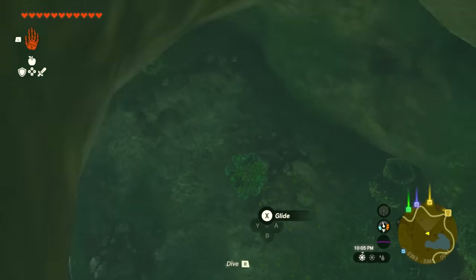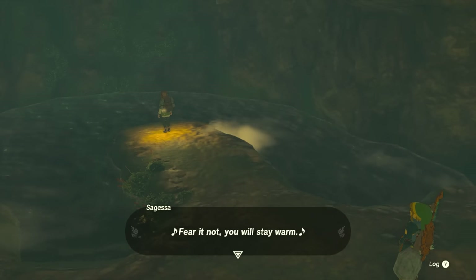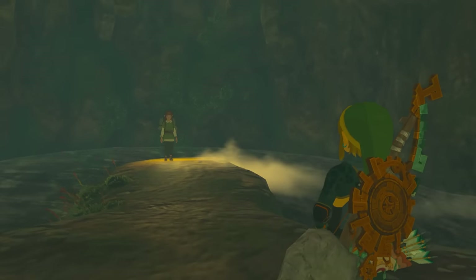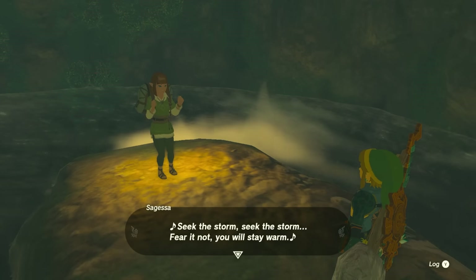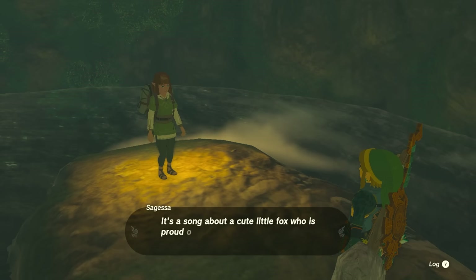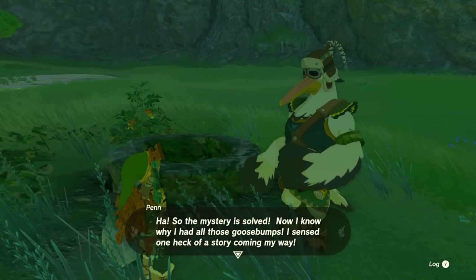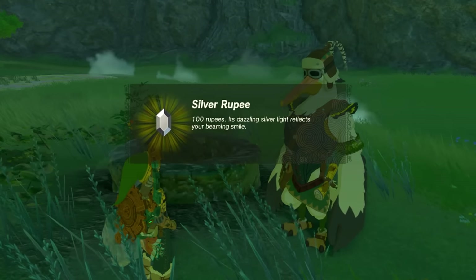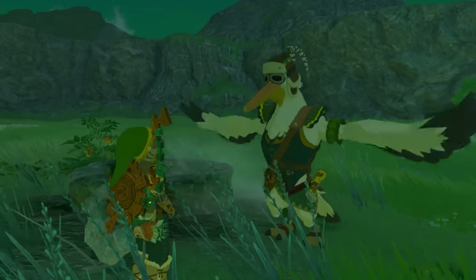Hop down the well and talk to the lady inside — she's not a threat, she's just singing and everyone has been mistranslating what she's saying as something scary. While you're down here there are also some weapons you can fuse if you need them. After you're done, talk to Penn and he'll reward you with a silver rupee — another 100 rupees for finishing this quest.